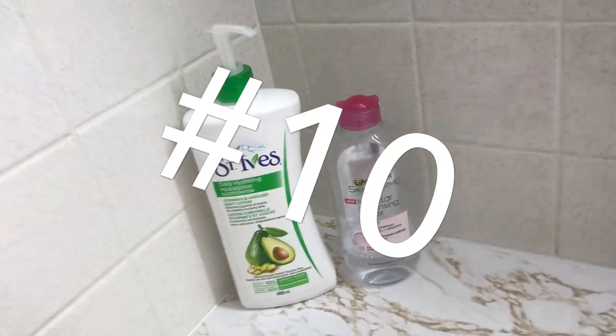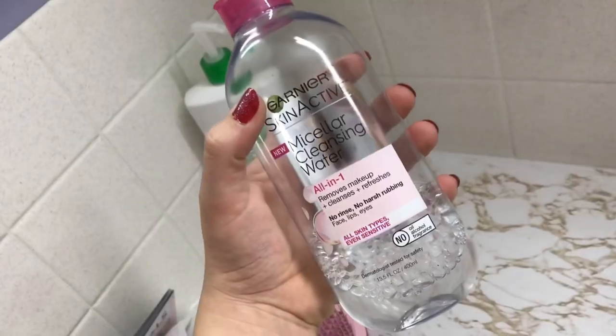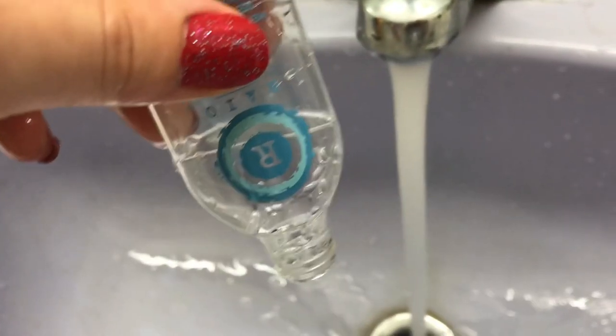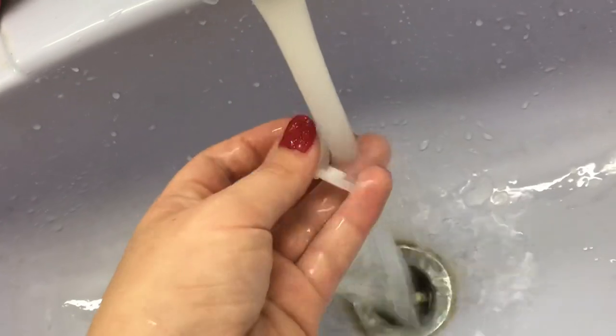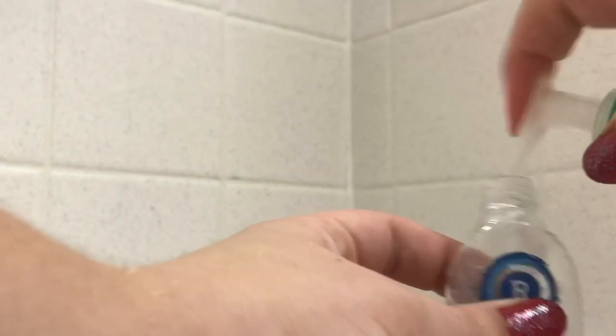Beauty hack number ten: if you're going somewhere for a few days and want to pack light but bring your must-have products, this is the perfect hack. All you need is some hotel or sample-size bottles — rinse them out and put your products into the mini bottles. You're good to go and don't have to carry around the big bottle.